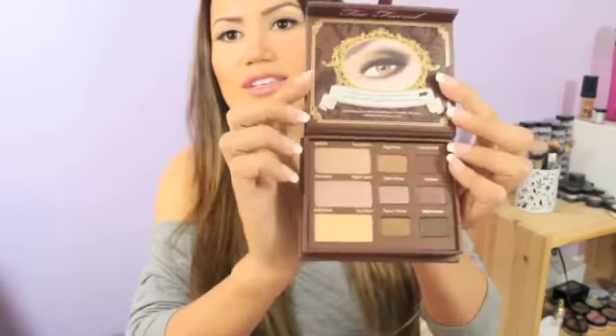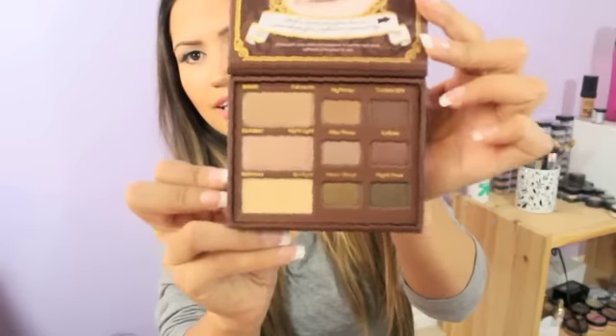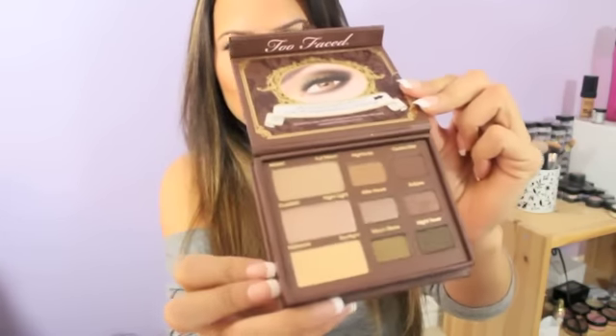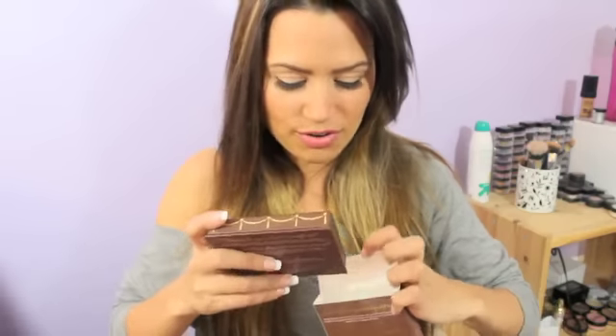The other thing that I noticed — I was really excited about this — is the Too Faced Natural At Night palette. I've actually been eyeing this for a little bit. So I was just really, really excited when I saw this in here because the colors are so beautiful. I love them. Gorgeous, gorgeous colors. And she knows I love neutrals, so it's perfect.